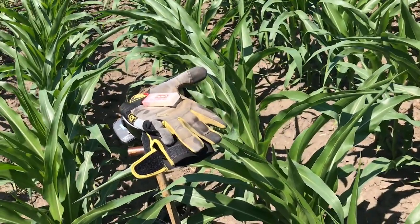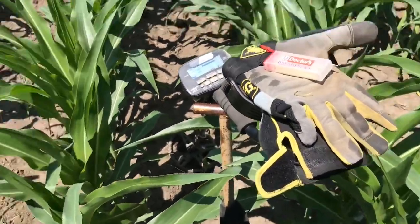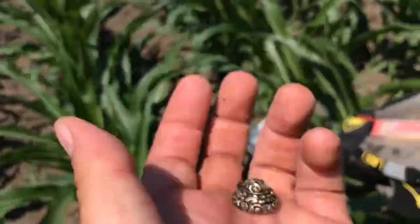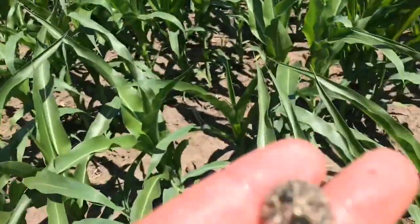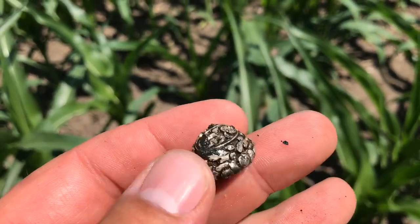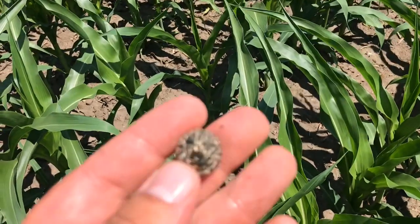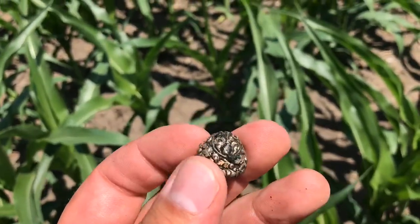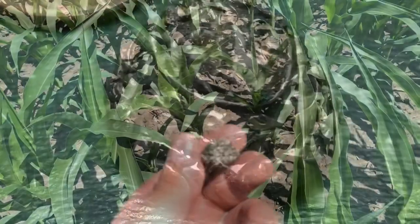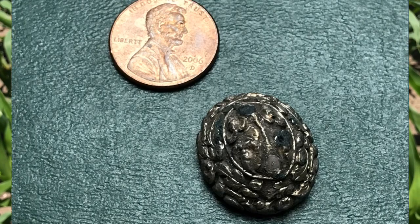Justin here, about to leave. Dug a signal, I don't know why it was in the high 40s. It is beautiful — I don't know how well you can see it — no clue what it is. It's got a little bit of weight to it but it is gorgeous, definitely one of my favorite finds at this location. I'm sure by the time I post it I'll know what it is.